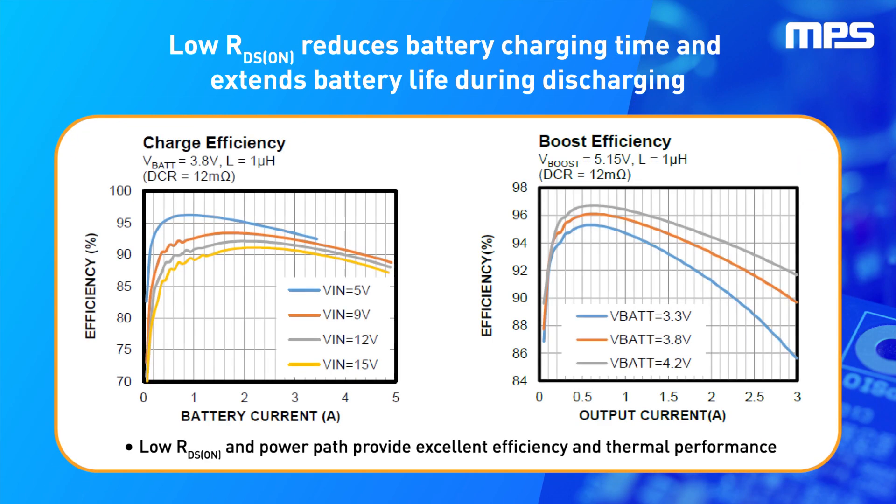The MP2722 family offers a narrow voltage DC or NVDC power management structure, which provides a low-impedance power path that optimizes charging efficiency, reduces battery charging time, and extends battery life during discharging.